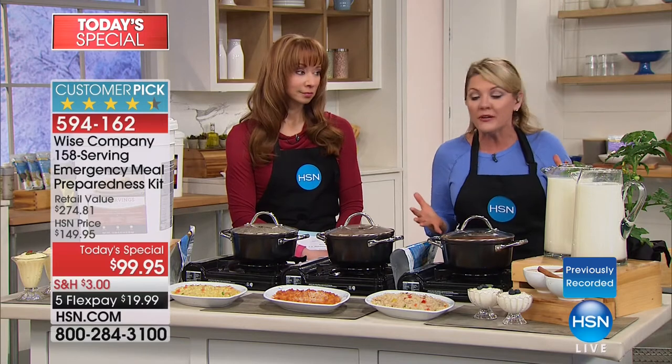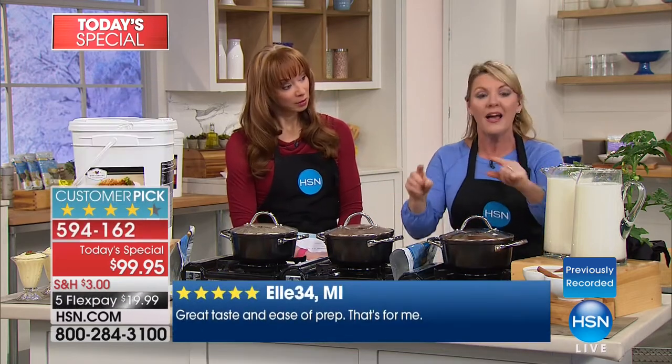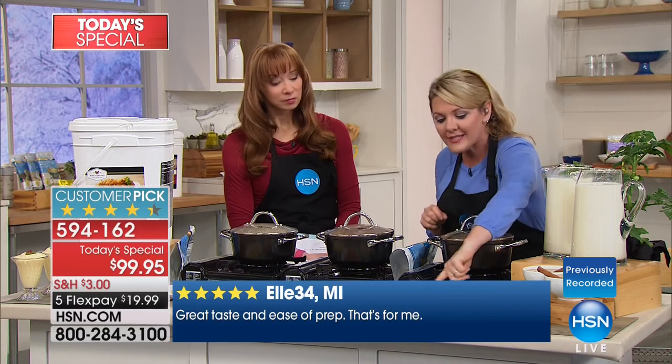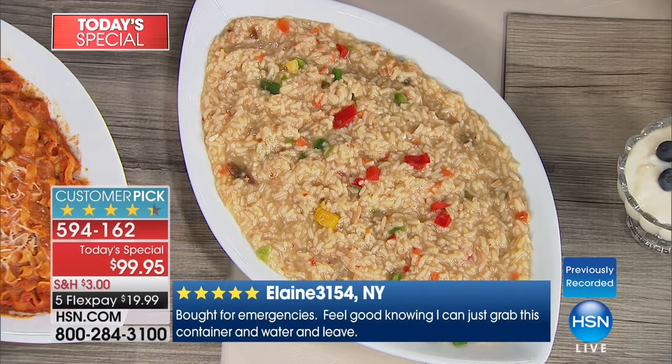My kids probably aren't going to want to eat teriyaki rice, but I am. And in an emergency, if I'm going to be living off of things that need to be reconstituted, I want something like this — I want to see those vegetables and peppers and spices and flavors. To me, what makes this so amazing is the taste. There is nothing more important than making the decision to prepare your family for the unexpected.